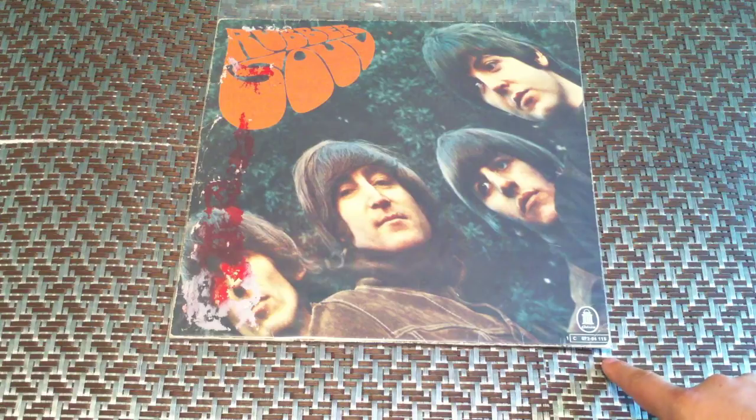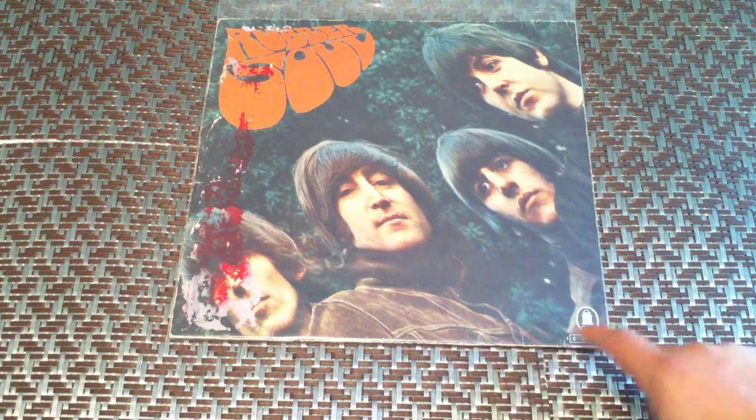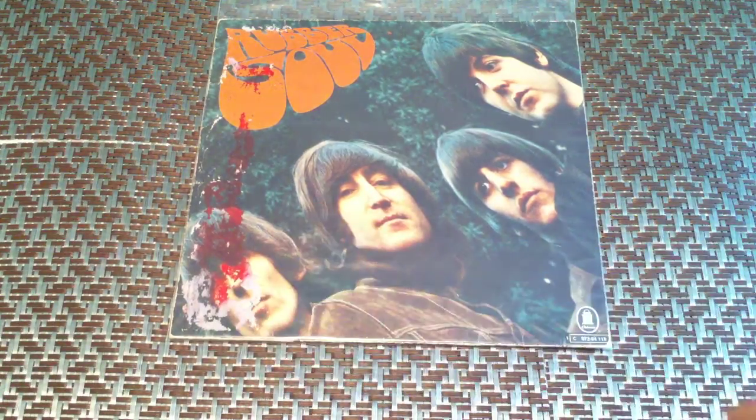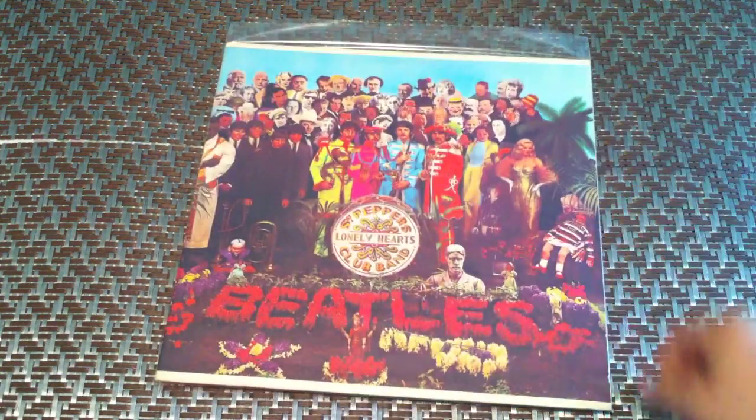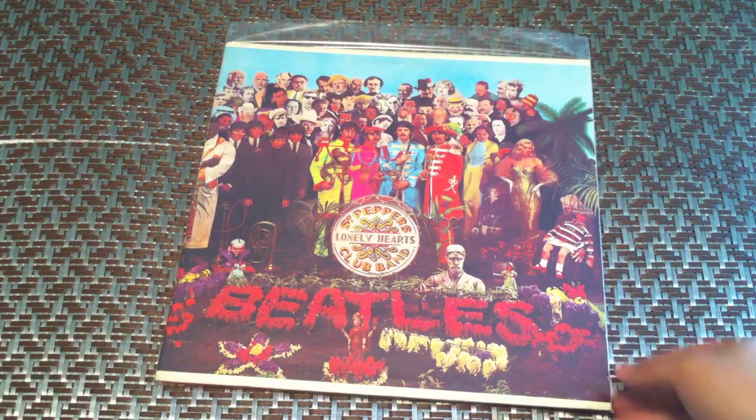Something found that was kind of odd here in the US — it is an Odeon copy of Rubber Soul. I couldn't get this sticker off over here, but it is just a sticker covering something up. So, a German press of Rubber Soul. Sgt. Pepper, 1970 press of it, Capitol.